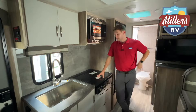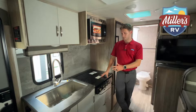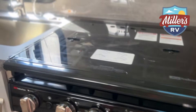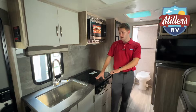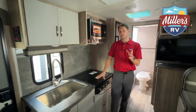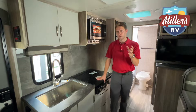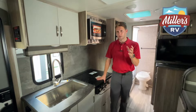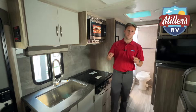In the kitchen of the Micro Mini 2108, you have decent counter space thanks to a stove cover, sink covers, and a flip-up leaf for extra surface. Counter space is at a premium in a 21-foot trailer, but this does a good job. This video is really for someone who knows they want twin beds but might have an F-150 capable of towing 10,000 pounds and is open to a full eight-foot-wide trailer like the Mini.